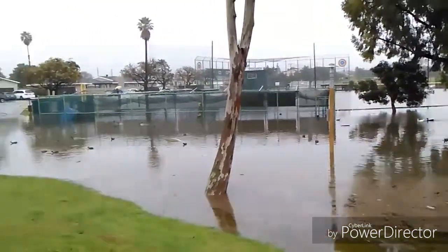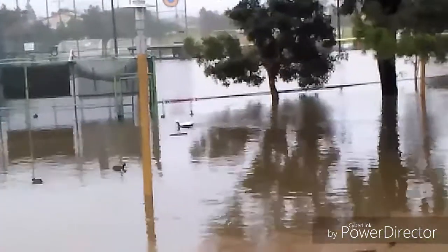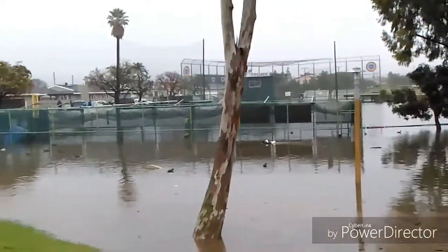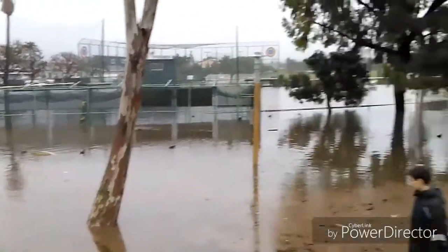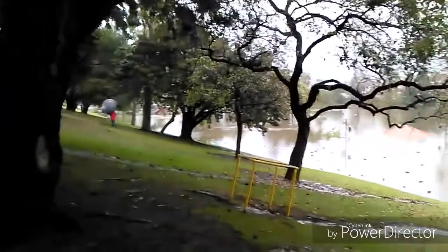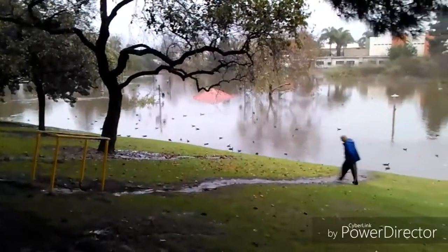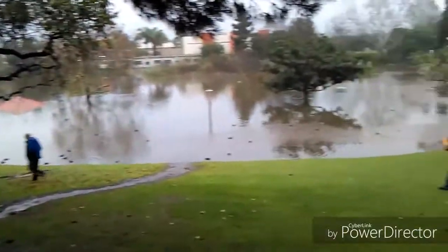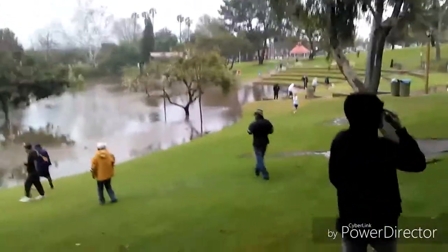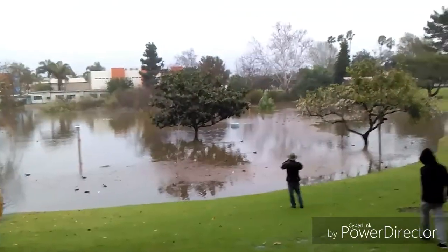Right over there is Premier baseball field and it is just covered. That little line you see right there is the fence and it's up to almost the top — it's very flooded. That's the batting cage right there, underwater. We are at Poliwag Park. That red thing is the roof of the gazebo, probably seven or eight feet tall. The stage area where they have contests in the park is completely flooded.